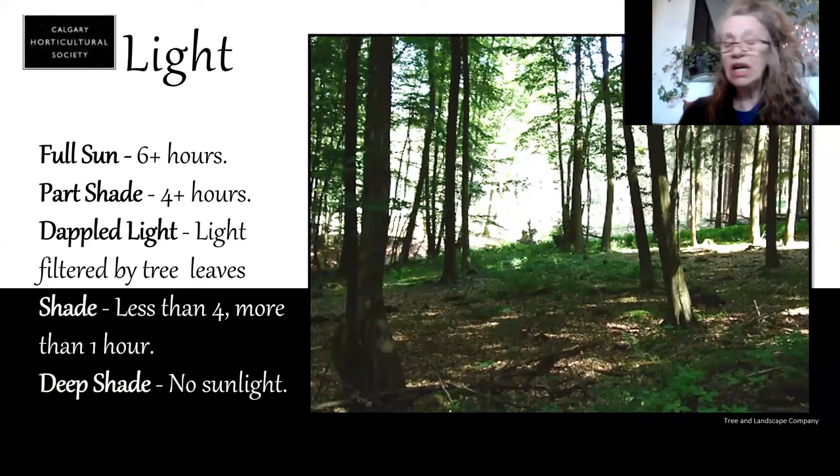The photo you're looking at now would be considered deep shade and a forest floor. You can see not a lot growing in there.